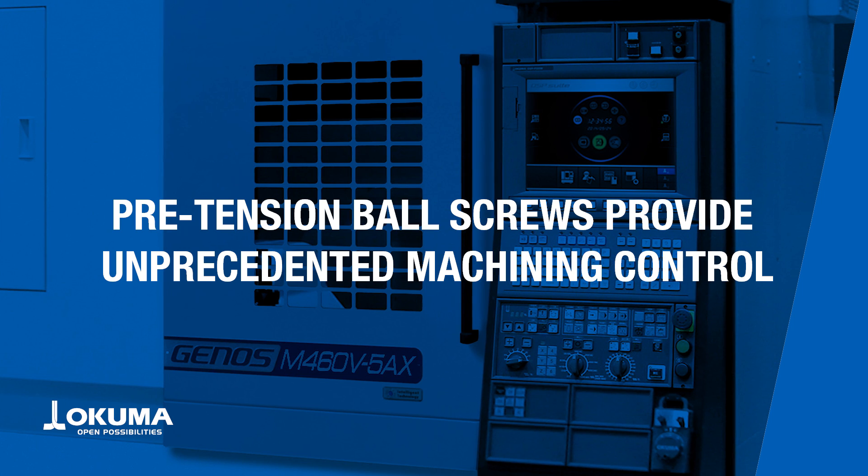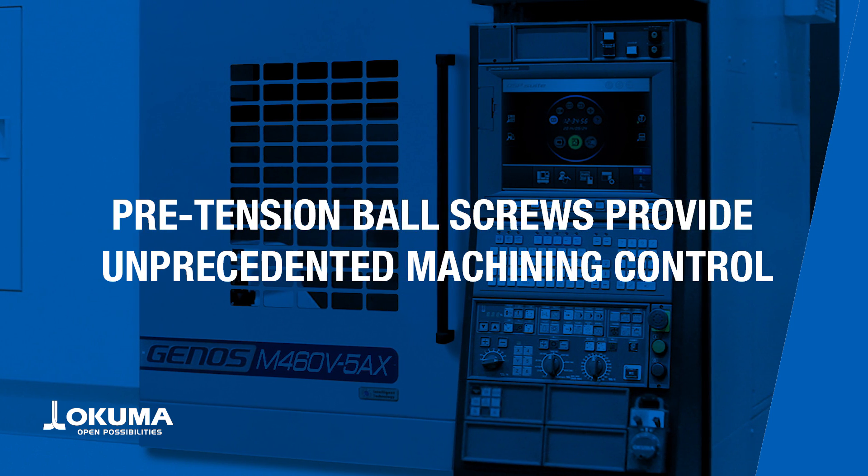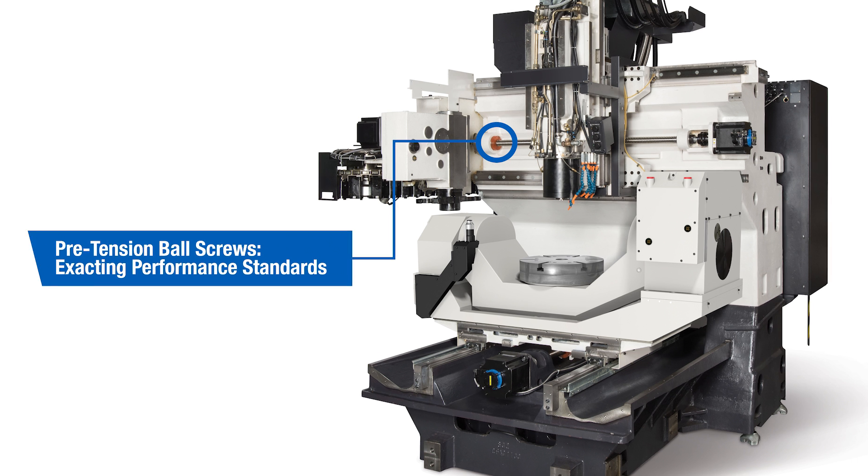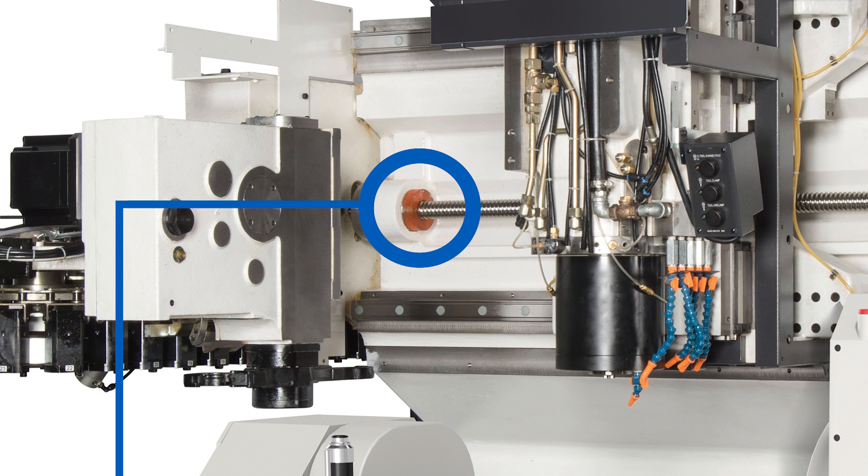The Genes M465AX is equipped with high-precision ball screws and oversized linear guideways, which provides smooth and accurate movement on all three axes, allowing for better control of the machining process.